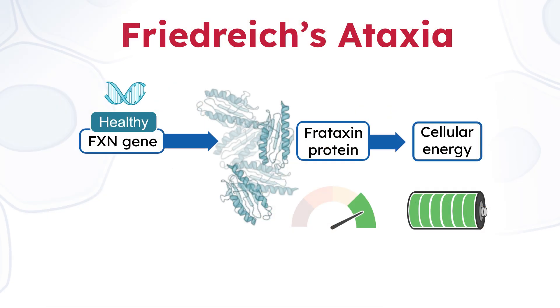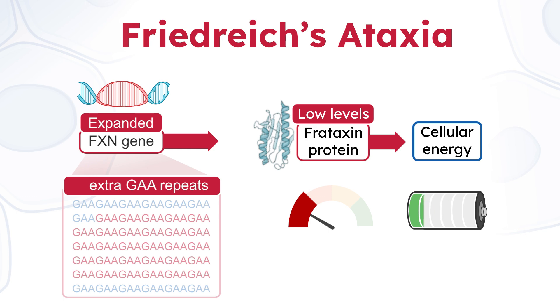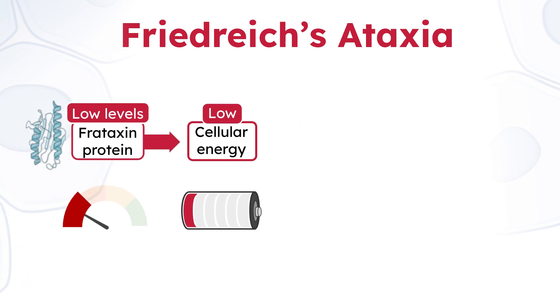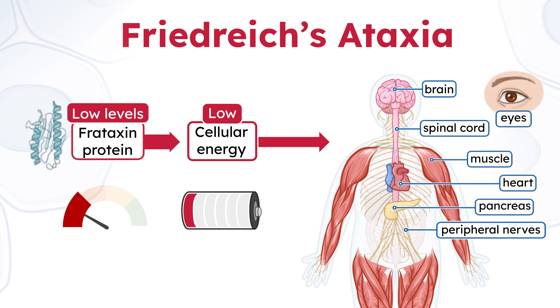FA is caused by extra-GAA repeats in the FXN gene, which reduces production of a protein called frataxin. Frataxin is involved in the cell's process of creating energy. Low levels of frataxin result in low cellular energy, which impacts many tissues and organs, including the brain, spinal cord, peripheral nerves, heart, muscles, pancreas, and eyes.